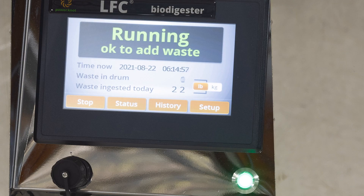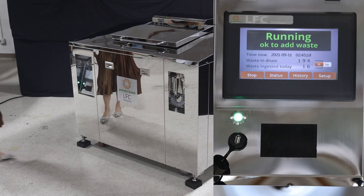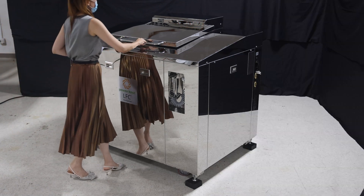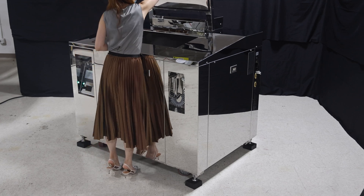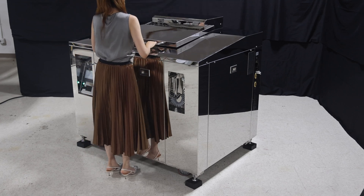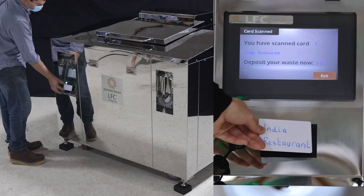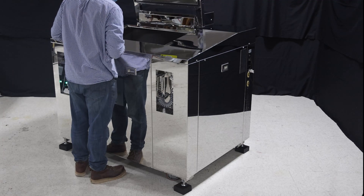The NFC card reader is a standard feature on the LFC-300 Biodigester. This allows you to account for the type of waste, the source of the waste, or the person adding the waste. In this example, we assume we have two restaurants that put waste into the LFC Biodigester. A person coming from a Chinese restaurant scans the card and dumps her waste, and a person coming from the Indian restaurant scans the card and dumps his waste. The machine therefore keeps track of the source of the waste added, as well as the time it was added.